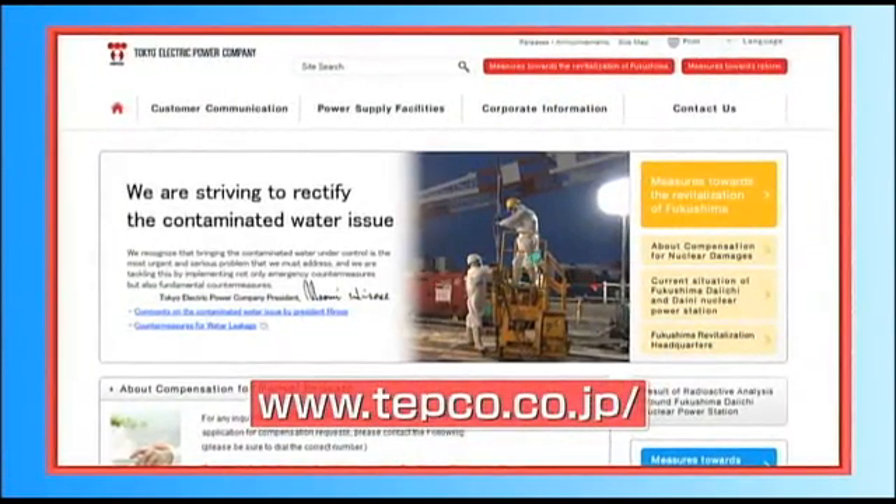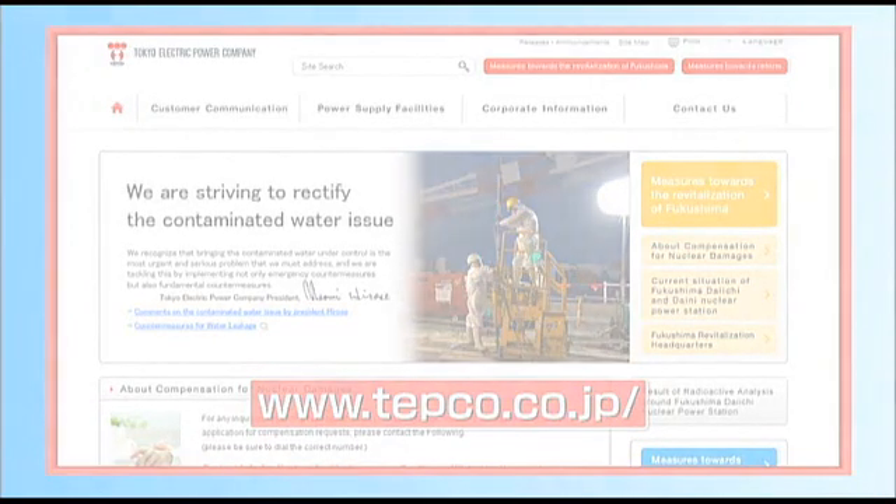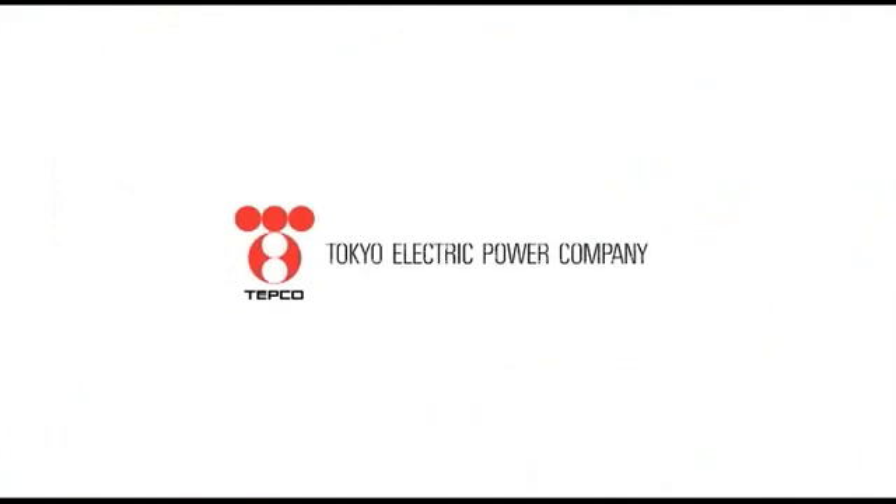For more information, please visit www.tepco.co.jp. Thank you.